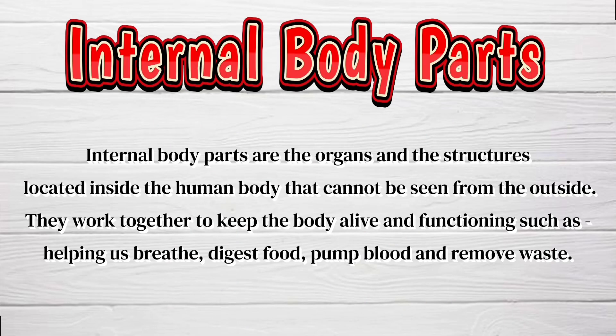Internal body parts are the organs and the structures located inside the human body that cannot be seen from the outside. They work together to keep the body alive and functioning, such as helping us breathe, digest food, pump blood, and remove waste.